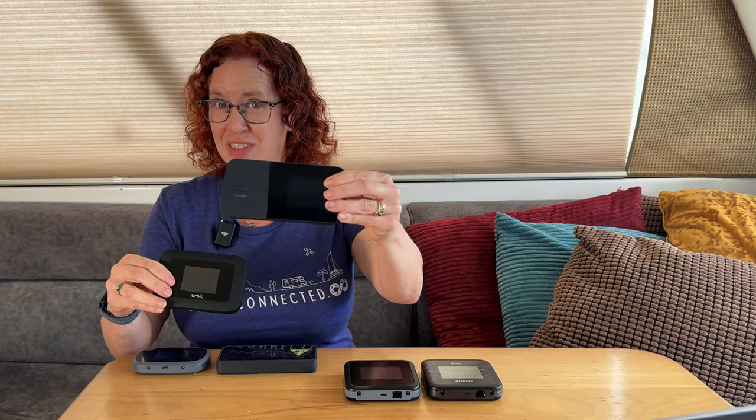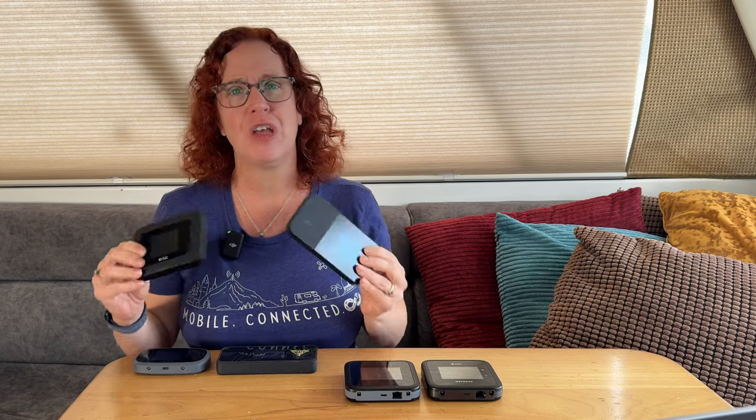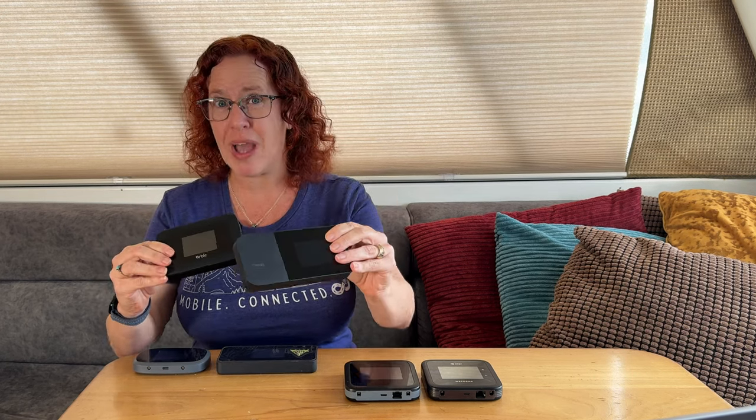What makes this mobile hotspot device different from this one? What is a mobile hotspot device? Do you need one in your mobile internet arsenal? And how do you go about selecting one? Join me for a look at this common way of keeping online in your RV or boat travel.